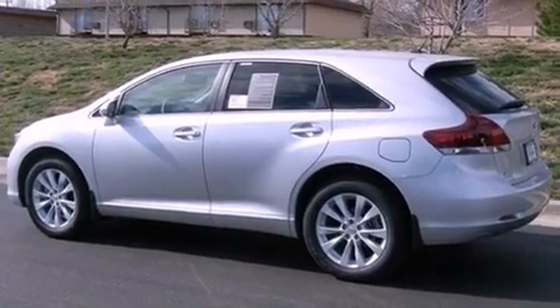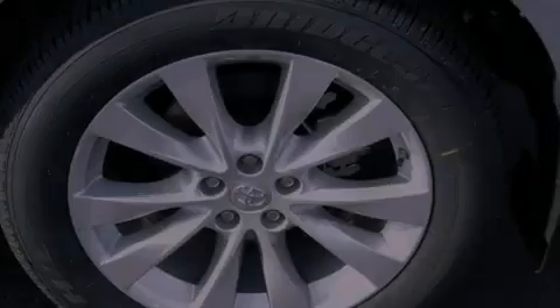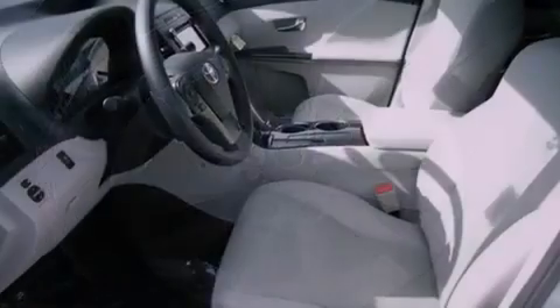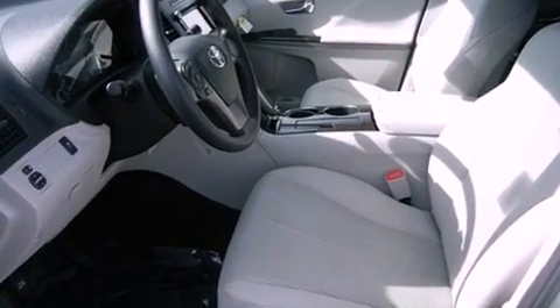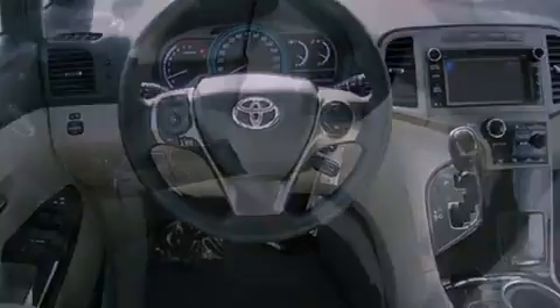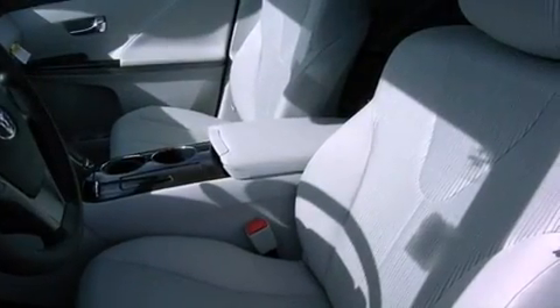All of the following features are included: Bluetooth cell phone integration, a low tire pressure indicator, cruise control, front fog lights, tinted glass, traction control, an anti-lock braking system, side curtain airbags, air conditioning with automatic climate control, and a rear spoiler.